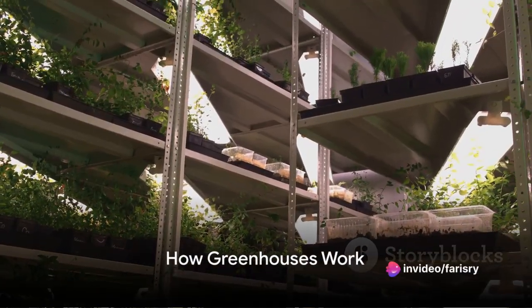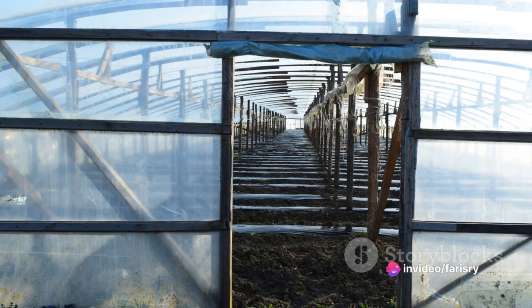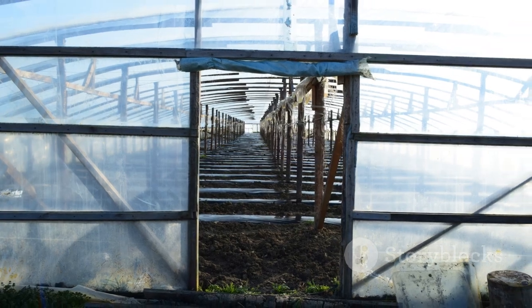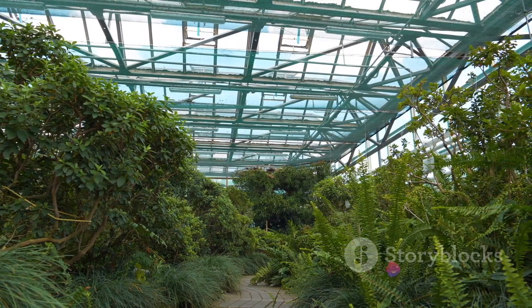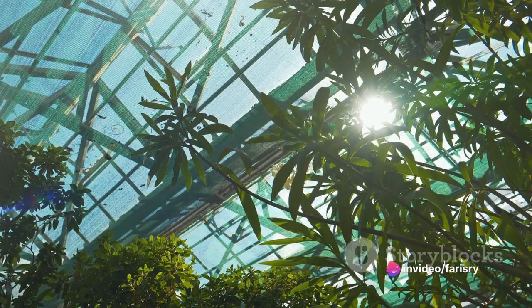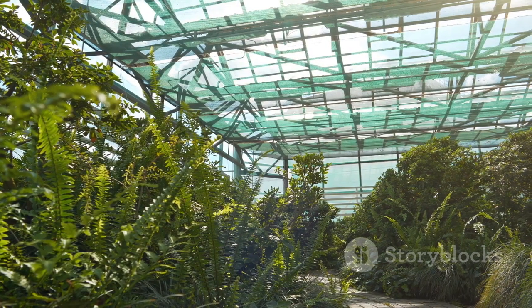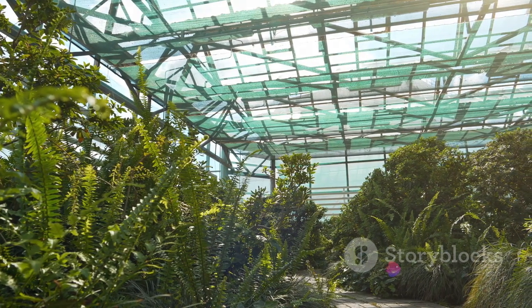But how exactly does a greenhouse work? It's fairly simple and ingenious at the same time. Greenhouses harness the sun's energy through a process called the greenhouse effect. The glass or plastic walls and roof of the greenhouse allow sunlight to enter, which is absorbed by the plants and the soil. This light is then converted into heat, warming up the greenhouse. The structure of the greenhouse prevents this heat from escaping, thus maintaining a warm and stable environment for the plants to thrive in.